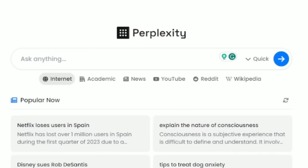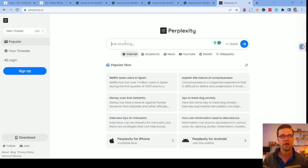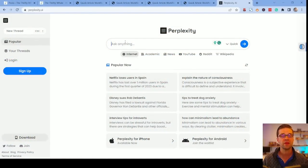So the tool is called Perplexity.ai — very, very powerful. I'm going to do a top-level overview, and then I'm going to show you exactly how we're using it for my business and my websites. With Perplexity.ai, you can type in and ask anything.